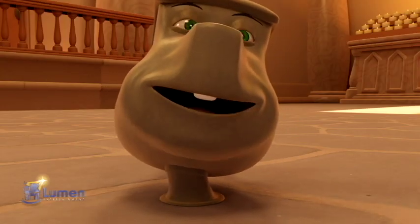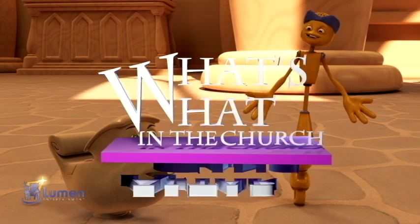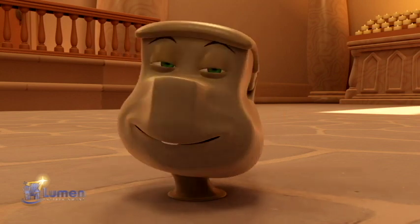Hi, I'm AJ. And I'm Skiff. We're from the Altar Gang! Welcome to What's What in the Church. Today, we'll be discussing the baptismal font.